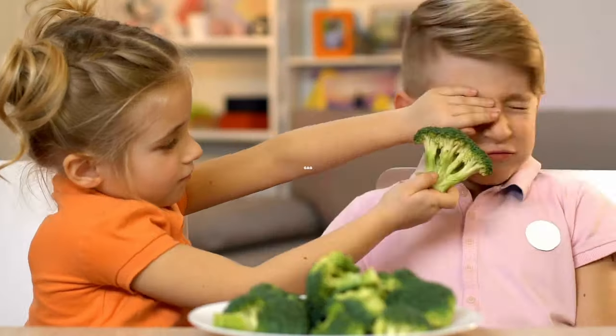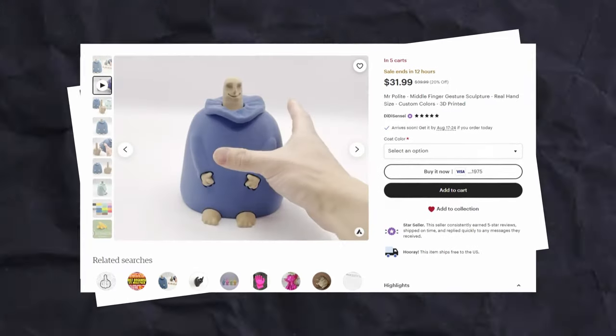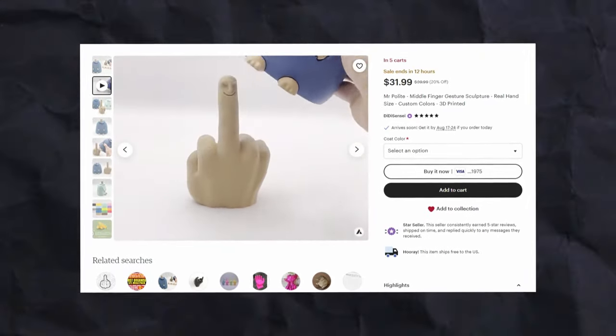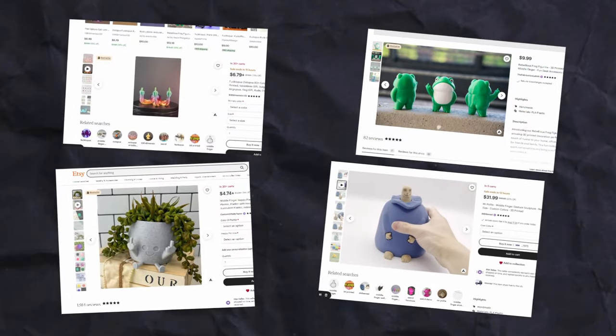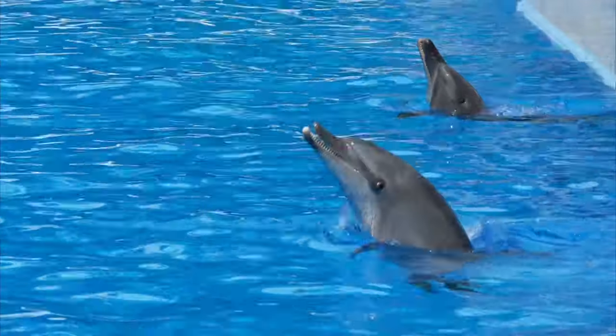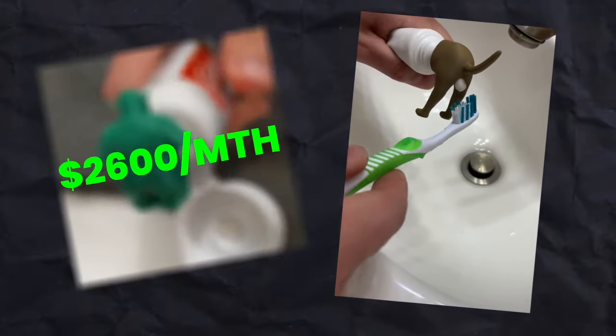The third niche was gag gifts. This niche had a common theme — see if you can figure it out. All jokes aside, these products were all making around $1,000 a month, which was impressive. I also found some toothpaste toppers that seemed to be hit or miss.